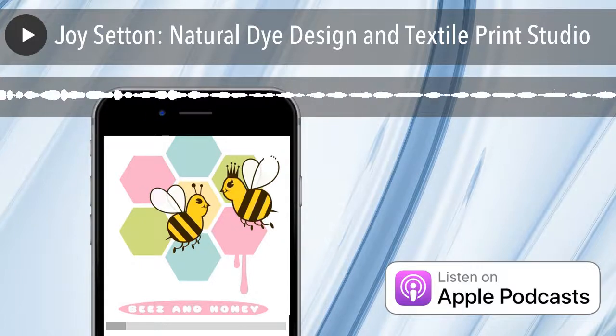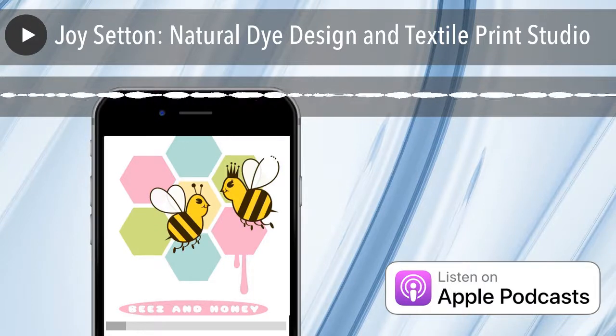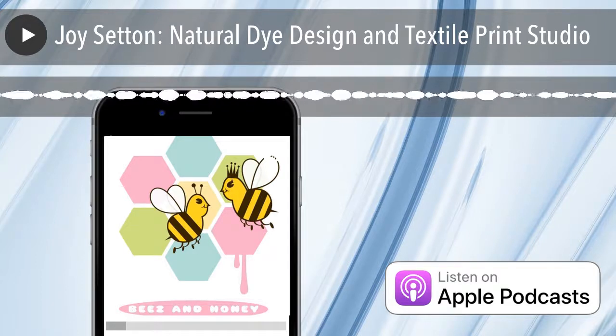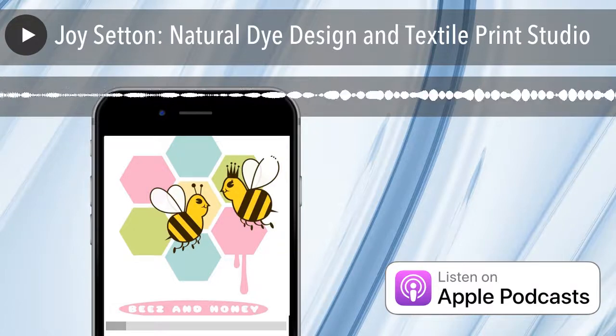Hi, we're back at the Bees and Honey podcast. Today we're speaking with Joy Seton, who works with natural dyes and has a print studio in Brooklyn, New York. Joy has been a friend of mine for many years. She's French by birth, perhaps Swiss, and definitely American now. She will describe her process of natural dye designs and hopefully we learn a little bit. I hope everyone's doing well and thriving in this very challenging time. Like all creatives, we have to find the good in this situation and use our time wisely.